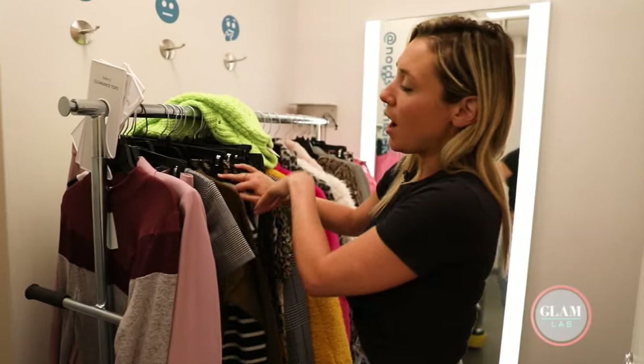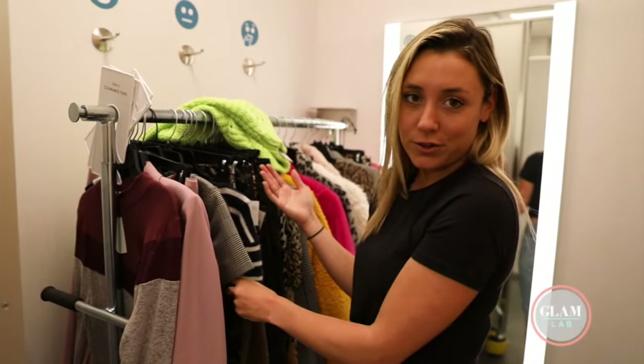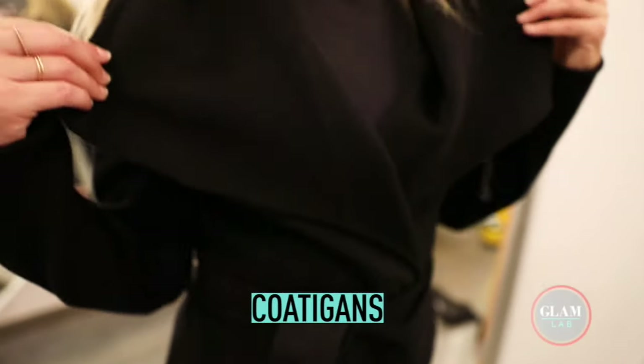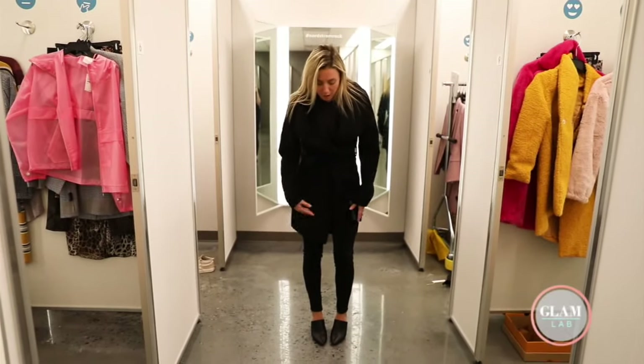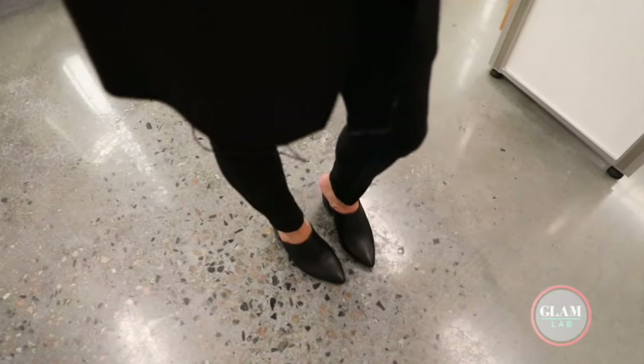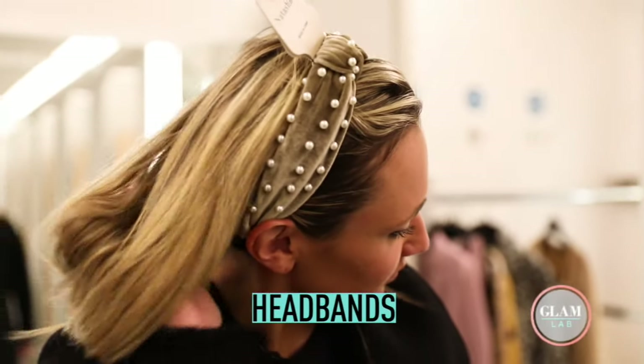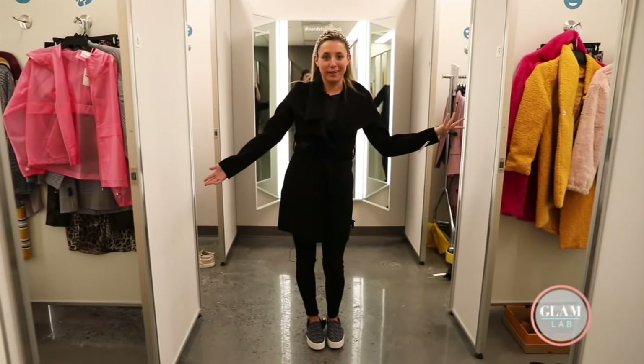Feather accessories are very in. Obviously going into fall, sweaters are going to be in, but oversized sweaters are called hobgings — they're really versatile. You can dress an outfit up with a heel, or throw on a platform sneaker and a headband to casual it up. Cute for a fall day — let's go pumpkin picking!